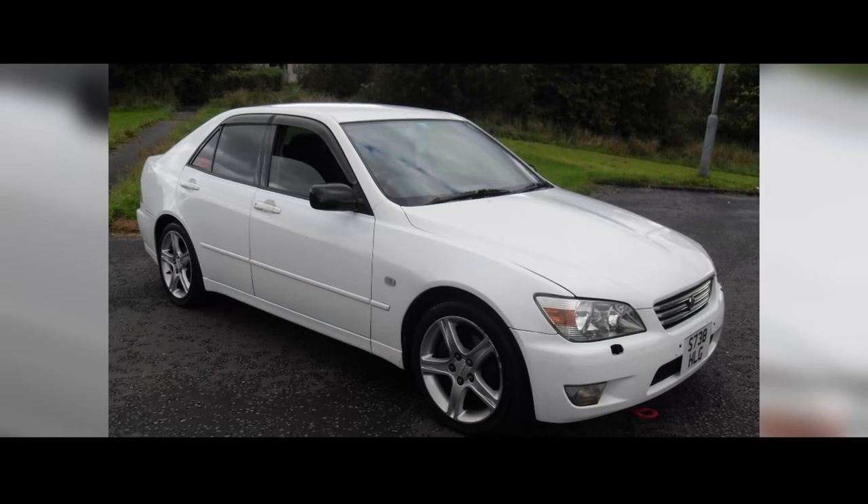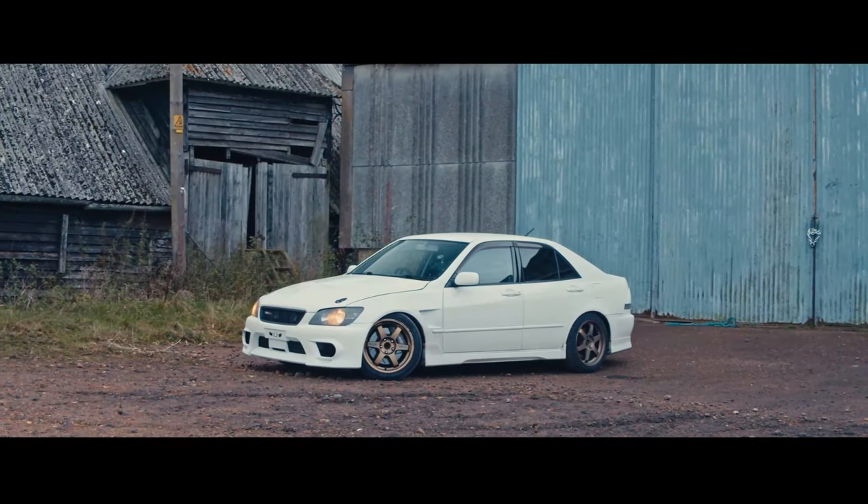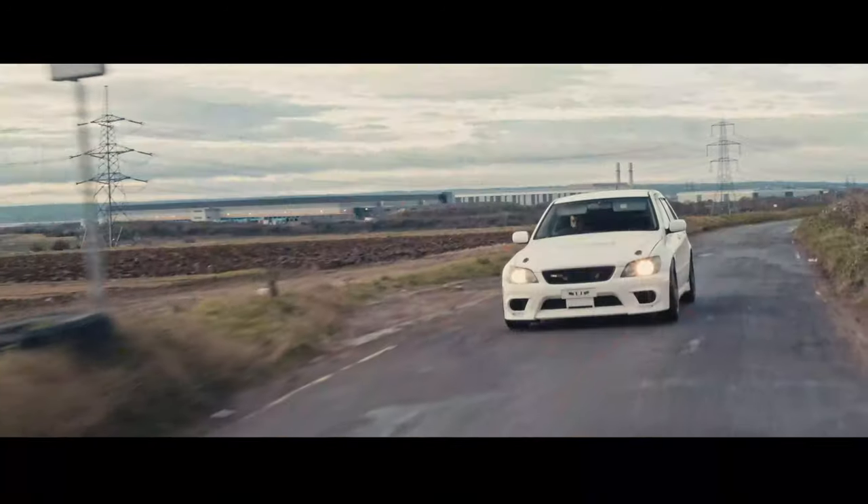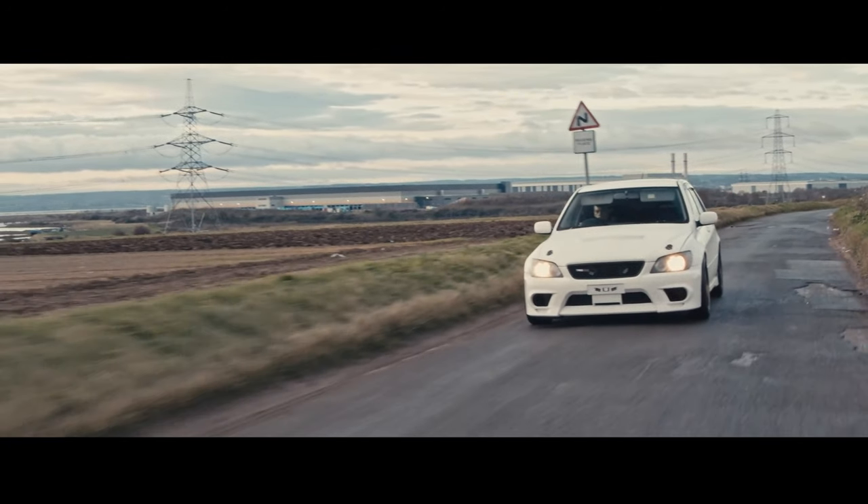I've driven standard old Tezos before and didn't really think much of them. But this has been completely transformed into something different entirely. I think that's the key thing to really go over in cars like this.